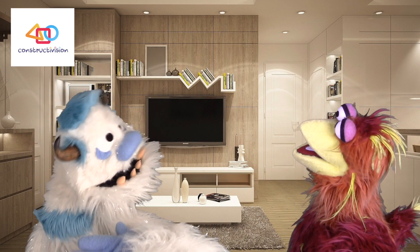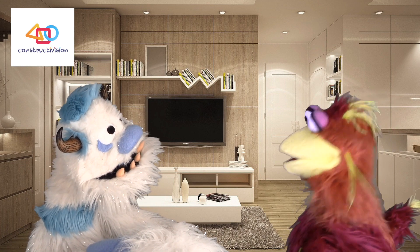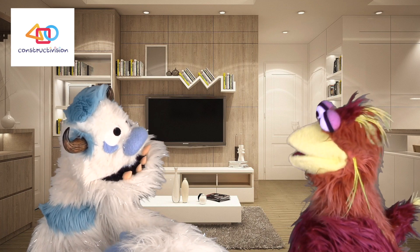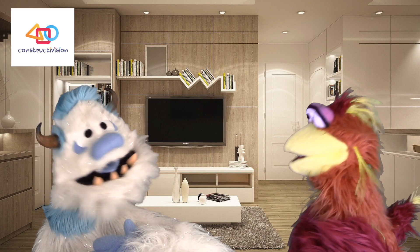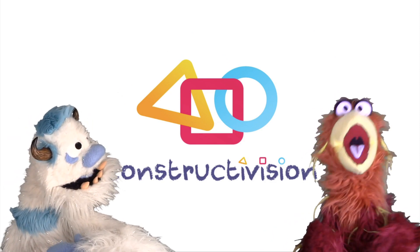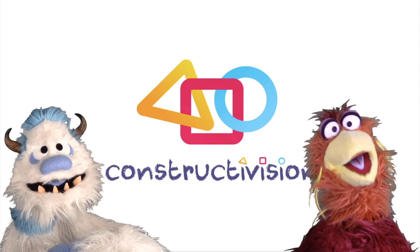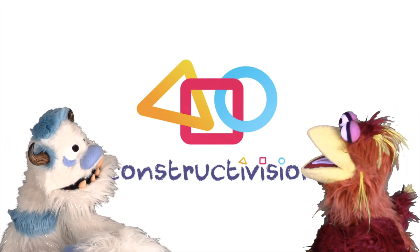Oh wow Felix, you really do know a lot about shapes! See, I told you! Teach me some more! Well, maybe later Frederick — I'm gonna go out and get some exercise. It's really healthy, you should try it sometime! For more videos, songs, and fun learning, subscribe to Constructivision!